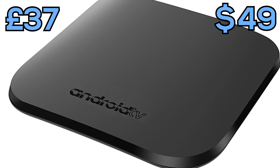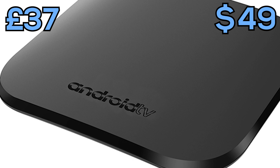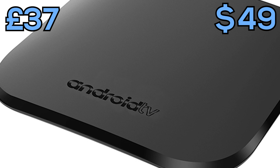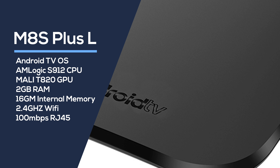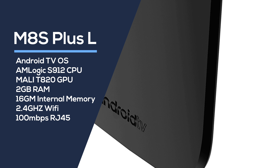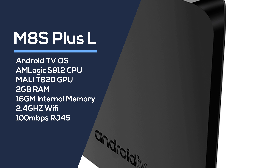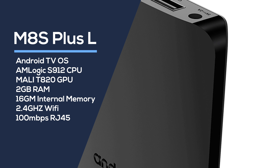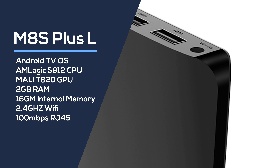Next on the list we've got the Mecool M8S Plus L Android box. This runs Android TV OS, similar to the software you'd see on an Nvidia Shield, but it's powered by the Amlogic S912 CPU — an octa-core at 1.5GHz per core — with a Mali T820 GPU, 2GB of RAM, and 16GB of internal memory. One downside is it only has 2.4GHz Wi-Fi, so if you require the 5GHz Wi-Fi band, this isn't going to be suitable for you.